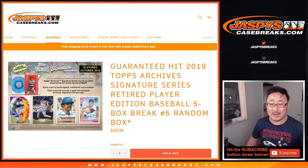Hi everyone, Joe for Jaspi's CaseBreaks.com coming at you with 2019 Topps Archive Signature Series Retired Player Edition. This is five box random box break number six.